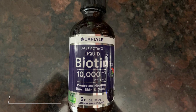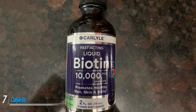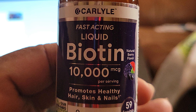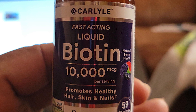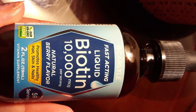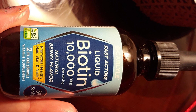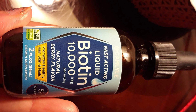Moving on to the next, at number seven, with Carlyle Biotin Liquid Gel Drops. Liquid supplements offer a sugar-free alternative to gummies that's still easier to swallow than softgels or tablets. One of the best liquid biotin supplements on the market is this product from Carlyle Nutritional. Each berry-flavored serving provides 33,333% of the DV for biotin.